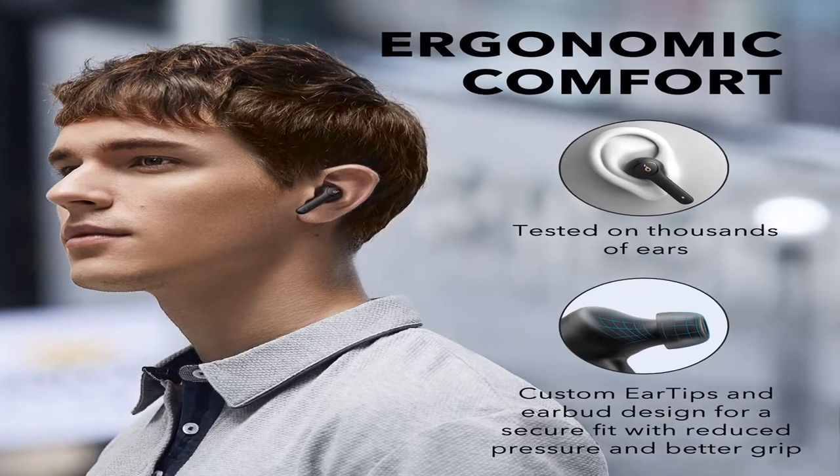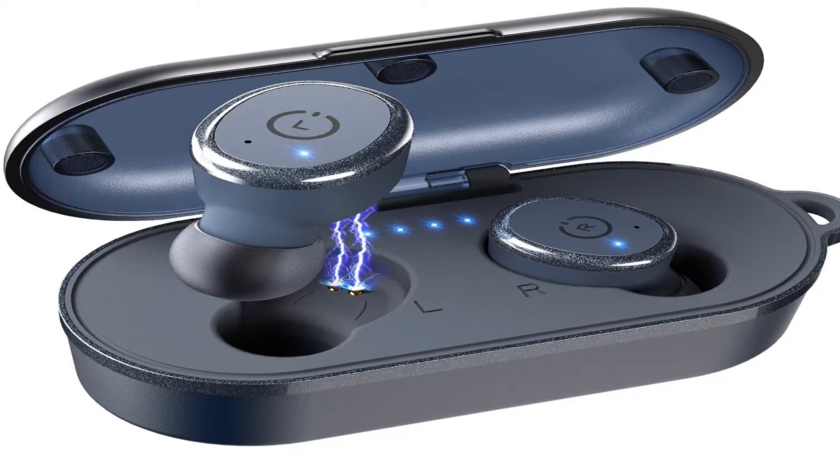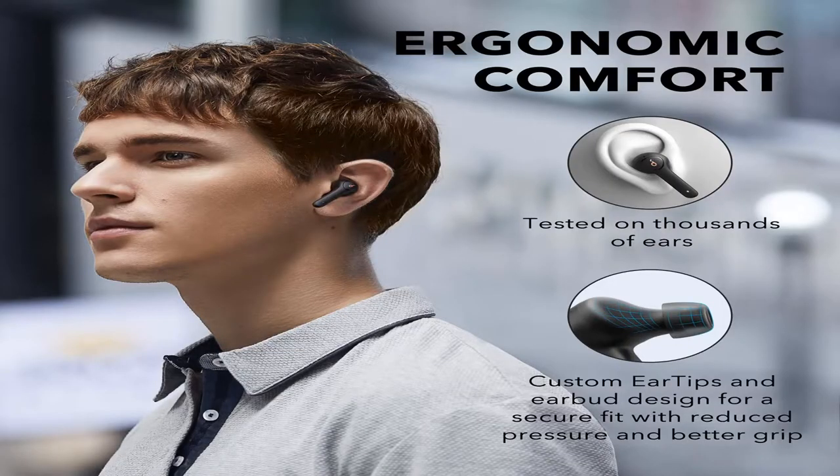Hey guys, welcome to my channel. Today I will show you the best Bluetooth earbuds under $100. If you want to know more about these products, please see the description box — product links are in there.